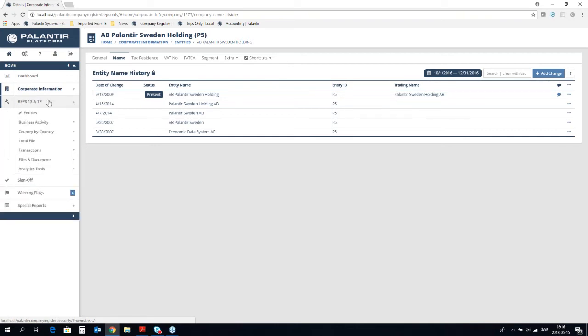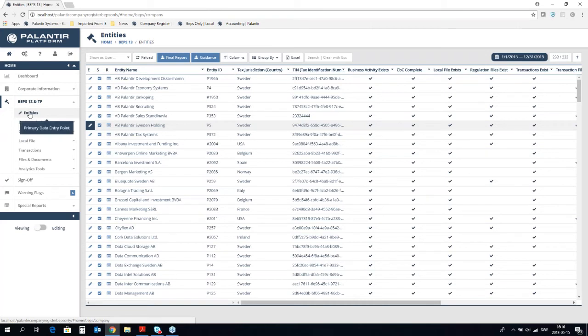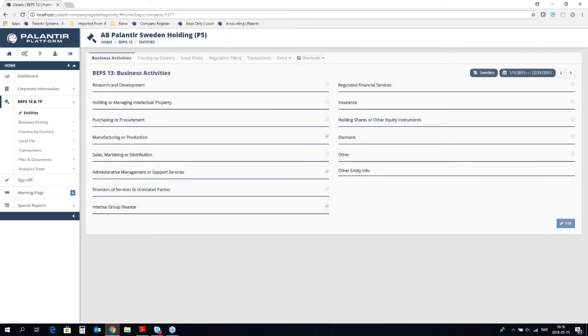I will now go to the second section — the BEPS transfer pricing section. Here for the country-by-country reporting process, we have two more processes to complete before we can create the XML file: business activities and country-by-country information. This section also starts with a sub-menu called entities, where you will find all entities and an overview of all reporting in this entire section. I will enter reporting mode to show you how you can report business activities and CbC information — either you push this out to local reporters or you can manage it centrally.